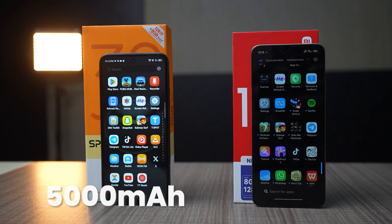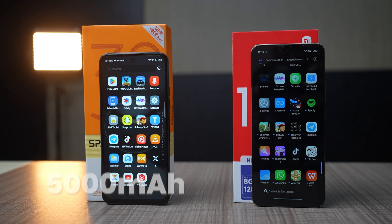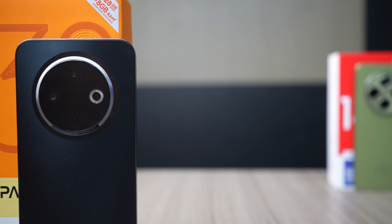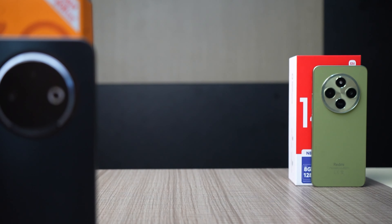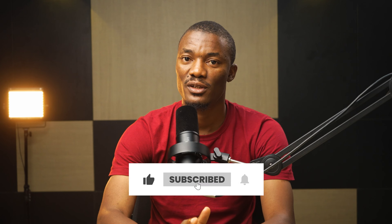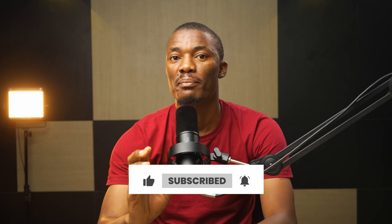The Spark 30C has a 5000mAh battery while the Redmi 14C has a 5160mAh battery, making it slightly larger. Both support 18W charging speed and take just over 2 hours to charge from 0 to 100%. Battery life is quite close, but this category belongs to the Redmi 14C since it offers slightly more juice. If this video hits 1000 likes, I'll definitely do a battery drain test of both devices.